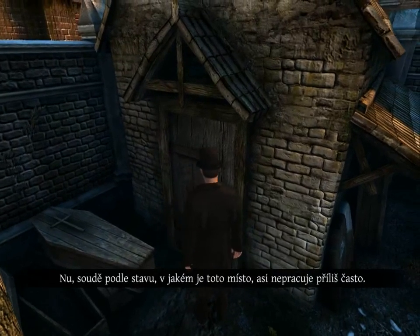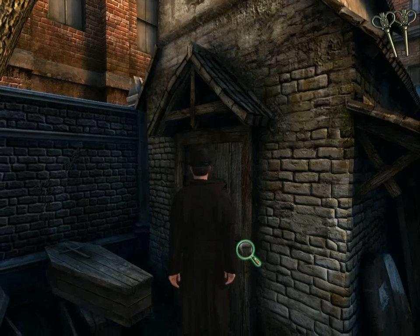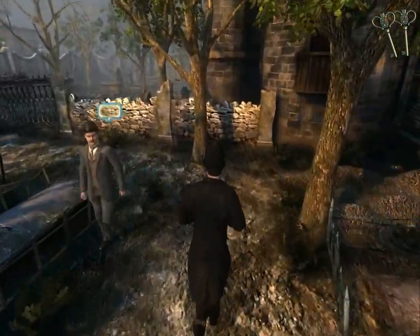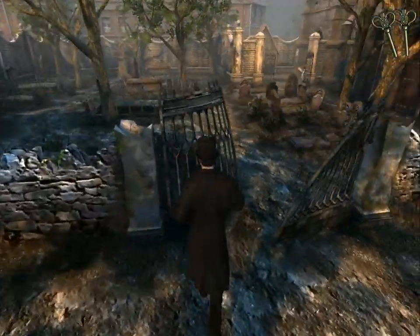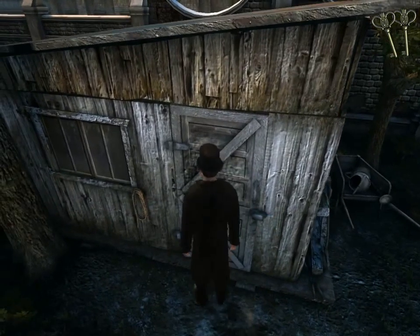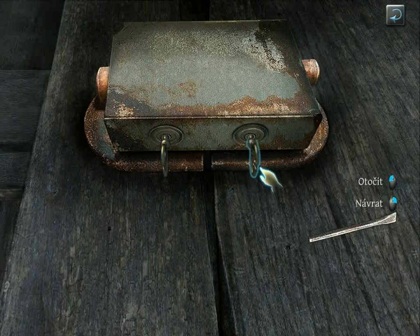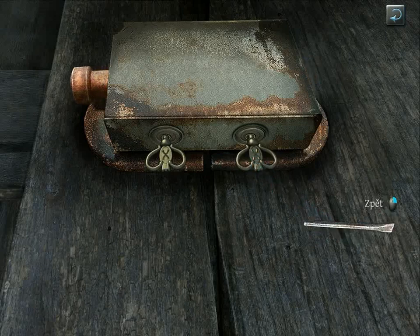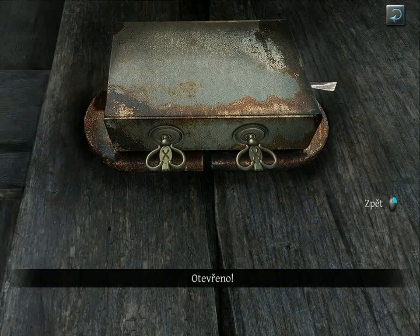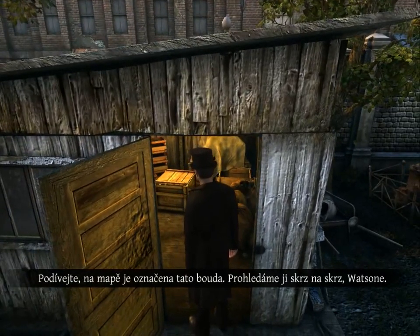This must be the gravedigger's cabin. Well, judging by the state of this place, they don't work very often. It's open. This hut is on the map. Let us search it from top to bottom, Watson. Oh, what a jumble!